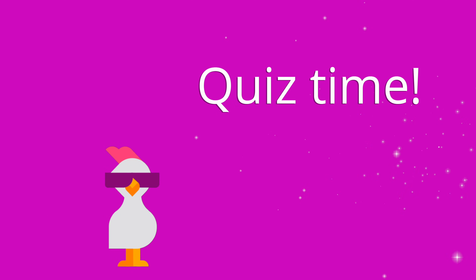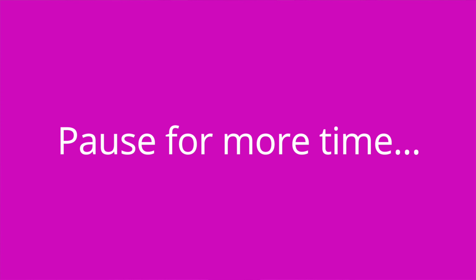All right, it's quiz time, and I've got three questions for you. Question number one: blue sclera is a symptom of osteogenesis imperfecta — true or false? The answer is false. Blue sclera is a symptom of osteogenesis imperfecta.